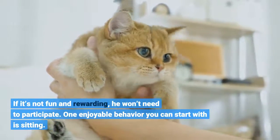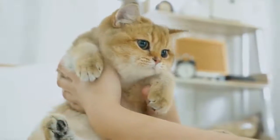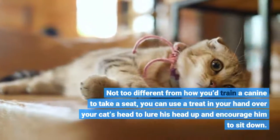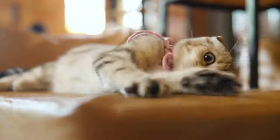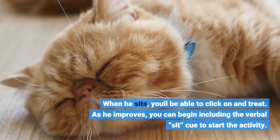One enjoyable behavior you can start with is sitting. Not too different from how you train a dog to sit, you can use a treat held in your hand over your cat's head to lure his head up and encourage him to sit down. When he sits, you can click and treat.